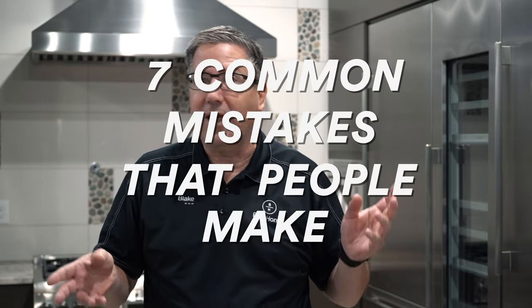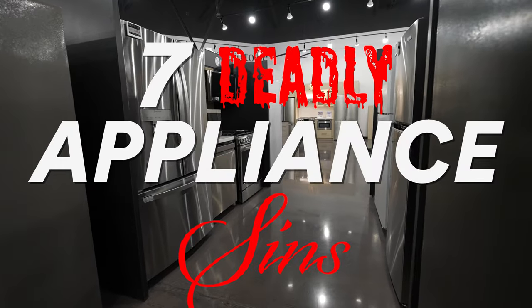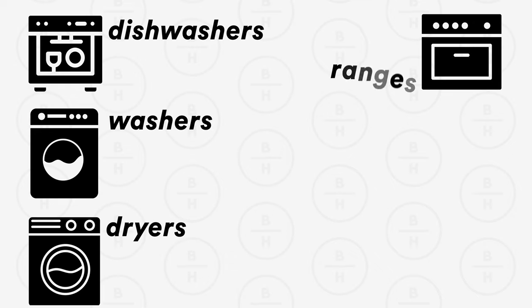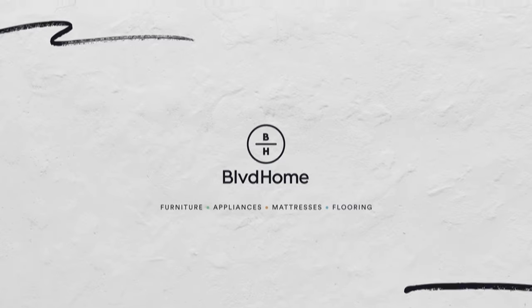Good morning, Blake with Boulevard Home. You're in our Thermador kitchen, and today we're going to talk about the seven deadly sins that people make when it comes to appliances — things that affect the life of their product. We'll cover how much money you'll save in the long run by not having to replace or fix these products. We're going through dishwashers, washers, dryers, ranges, refrigerators, and ice machines.